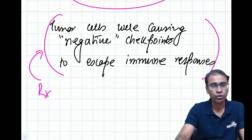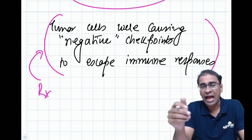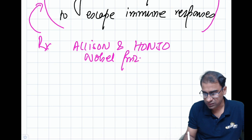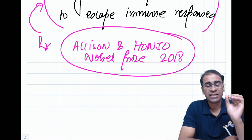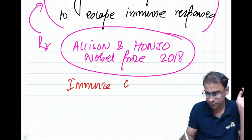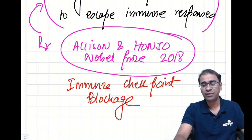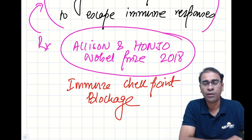Two scientists received the Nobel Prize for this in 2018 in the field of physiology — Allison and Honjo. This is called cancer immunotherapy, or better known as immune checkpoint blockade. This blockade can be against CTLA-4 or against PD-1. This is the future and a very important update that you must all be aware of.